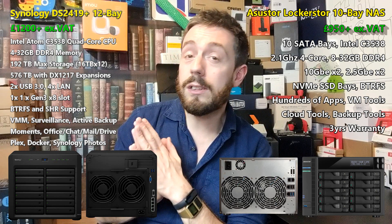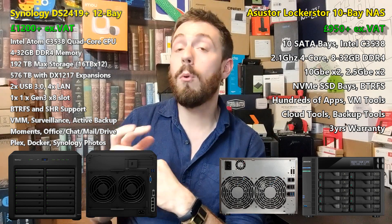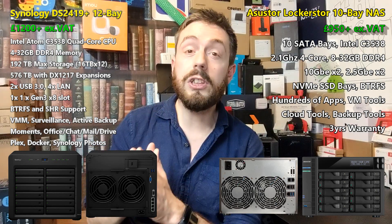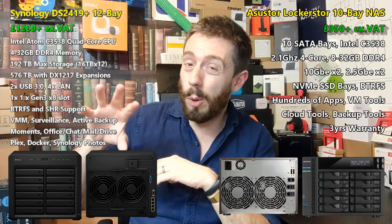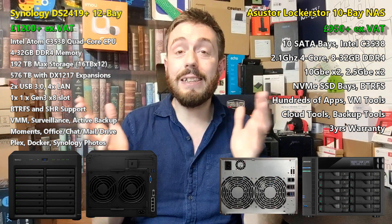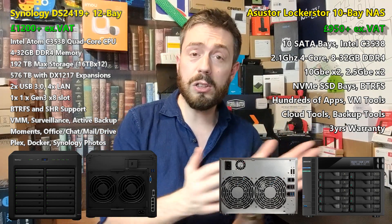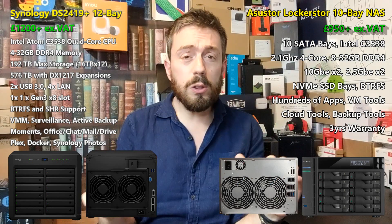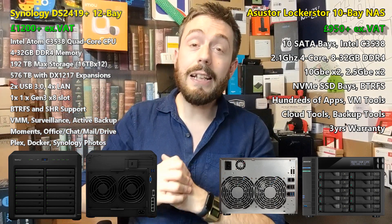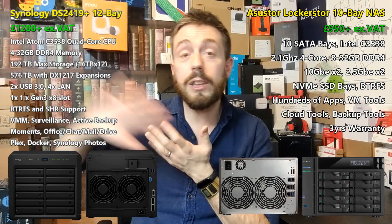The Synology arrives with 1 GbE ports only but can be upgraded to 10 gigabit Ethernet over one or two ports, or with certain Mellanox cards it can adopt 25 GbE and even 40 GbE. But because that's an optional extra we're not going to include that in this comparison. The DS2419 Plus is the more expensive of the two, arriving at around £1,100 to £1,200 depending on where you buy. The Locker Store arrives at about £950 to £1,000. That is a huge disparity given that the 12 bay device arrives at a much higher price point but seemingly has lesser hardware — it doesn't have the NVMe SSD cache options inside.